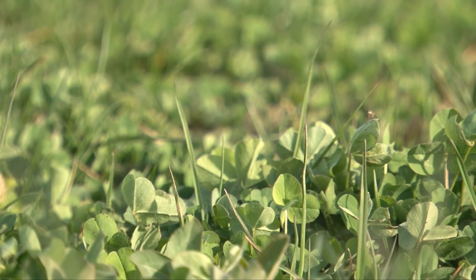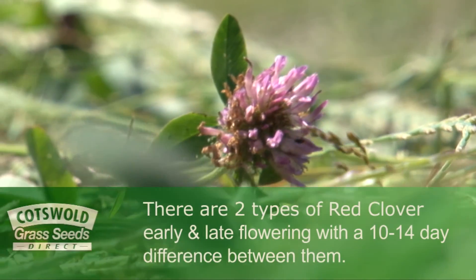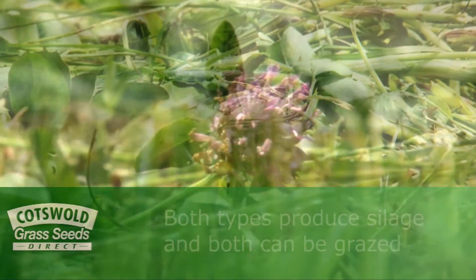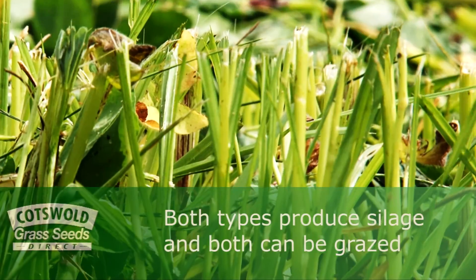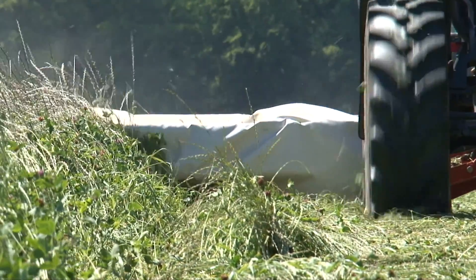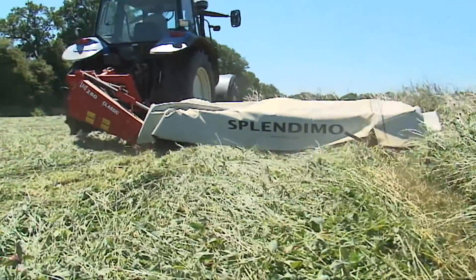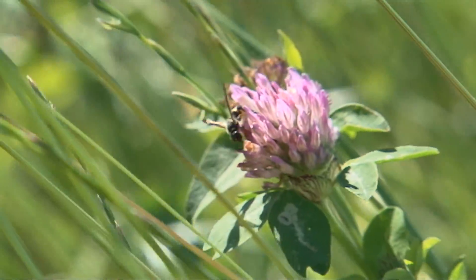Red clover can be broken down into two distinct types: early flowering and late, with about a 10 to 14 day difference between the two. Both produce silage and both can be grazed afterwards. Generally speaking, the early type is used to produce two or more cuts of silage before grazing, whereas the later flowering one is cut normally just the once — it's a big cut — and then it's grazed afterwards. The majority of red clover that's used is in fact the early types.